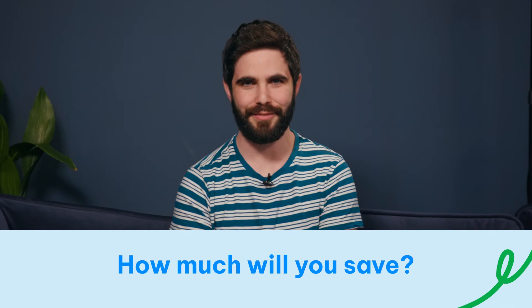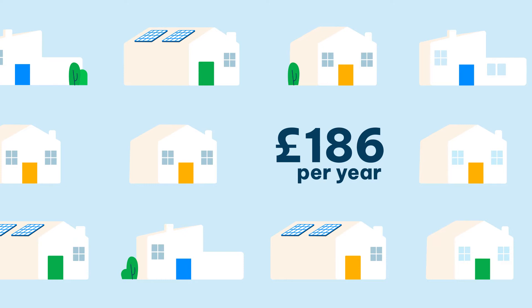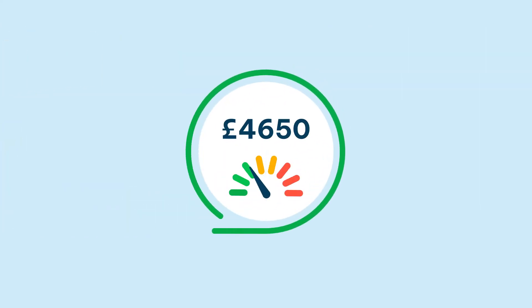So how much will you save? The average three-bedroom house will save £186 more per year. Over 25 years, that's a £4,650 reduction on your energy bills.